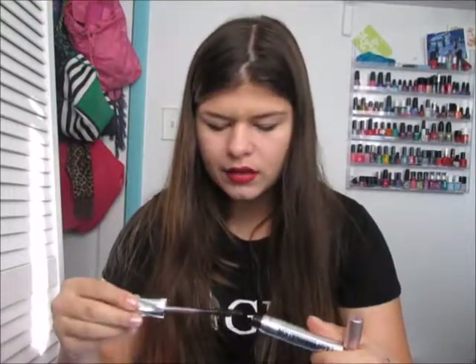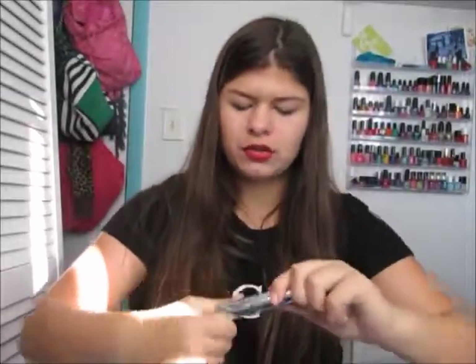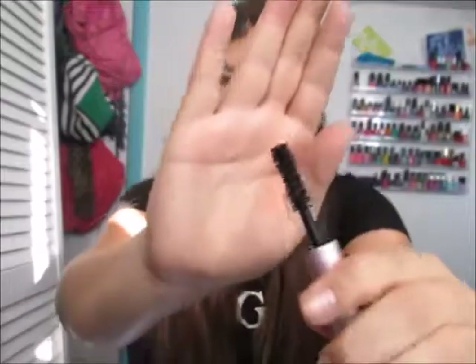The Lash Domination is almost like — I feel like the Maybelline Rocket is almost a dupe for this, except the brush is different. I think you could definitely find a good drugstore dupe for mascaras. If you guys want a drugstore dupe comparison video, comment down below or give this video a thumbs up. My next favorite mascara is the Too Faced Better Than Sex mascara, which works really well at volumizing your lashes. I'm definitely going to purchase a full size.